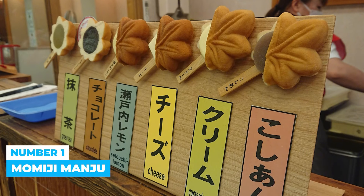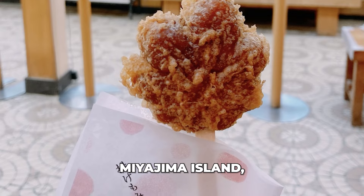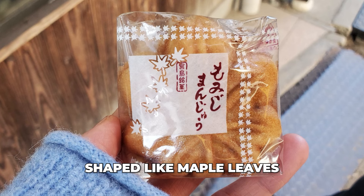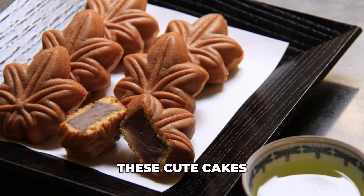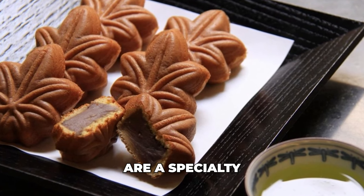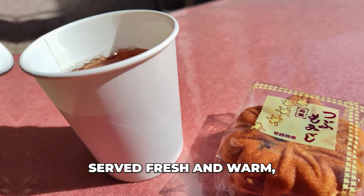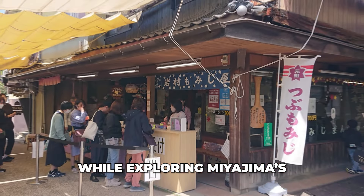Number 1: Momiji Manju. A popular Japanese treat originating from Miyajima Island, Momiji Manju are small buckwheat and rice cakes shaped like maple leaves and filled with sweet red bean paste. These cute cakes are a specialty found in souvenir shops along Omotesando Shopping Street and other tourist areas on the island. Served fresh and warm, they are a delightful snack while exploring Miyajima's scenic beauty and cultural sights.